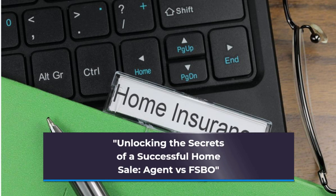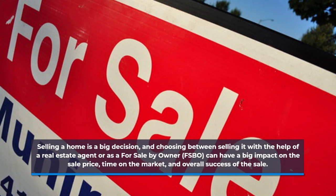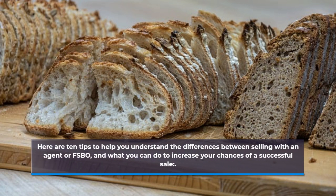Unlocking the Secrets of a Successful Home Sale. Selling a home is a big decision, and choosing between selling it with the help of a real estate agent or a for sale by owner can have a big impact on the sale price, time on the market, and overall success of the sale. Here are 10 tips to help you understand the differences between selling with an agent or FSBO, and what you can do to increase your chances of a successful sale.